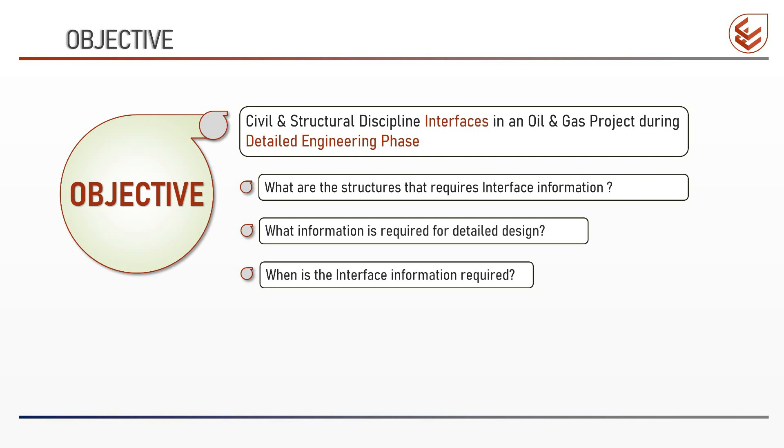Third: when is the interface information required? The engineering schedule developed by the planning group pinpoints exactly when the design of a particular structure needs to be completed. Accordingly, the civil and structural engineer needs to get the interface information well ahead of the schedule date, considering the time required to prepare the design and drawings and the time required for technical and quality checking. Fourth: who is responsible to provide the information? The information for detailed design comes from all disciplines to civil, and from vendors, consultants, subcontractors, and owners. In the coming videos, we will establish who is responsible for providing interface information for a given structure or facility.